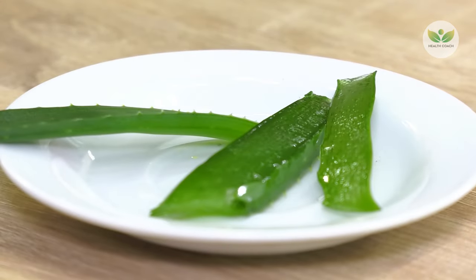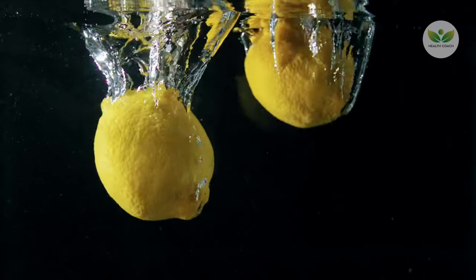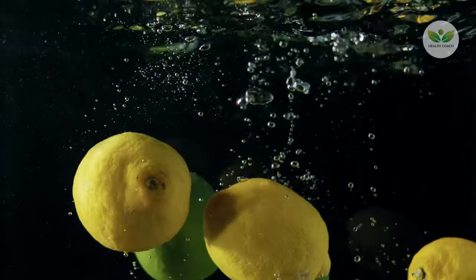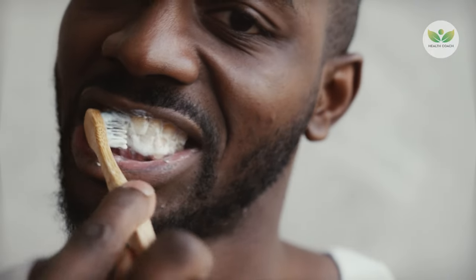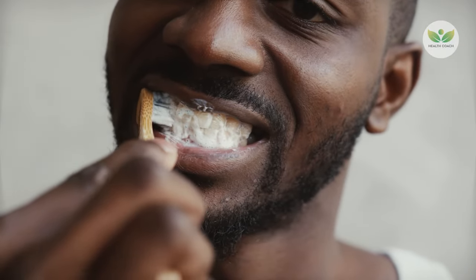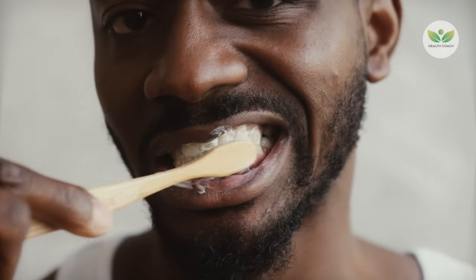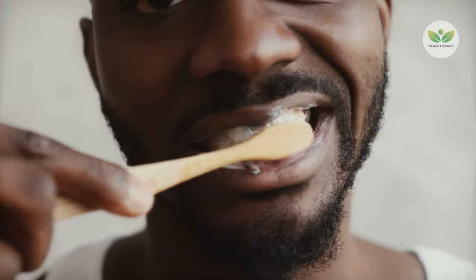Aloe vera's rich vitamins and minerals contribute to overall gum health, while the natural acidity of lemon oil plays a pivotal role in dissolving tartar. This synergistic combination offers a natural and effective solution for maintaining oral hygiene, promoting gum well-being, and combating plaque and tartar buildup.